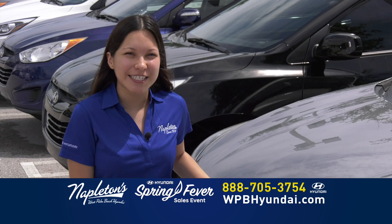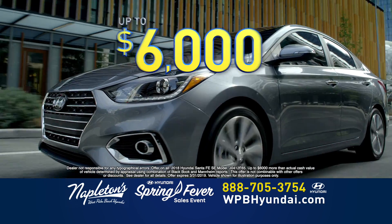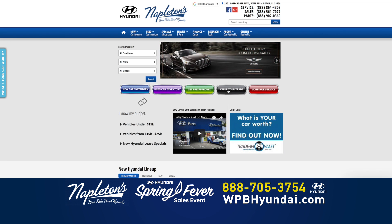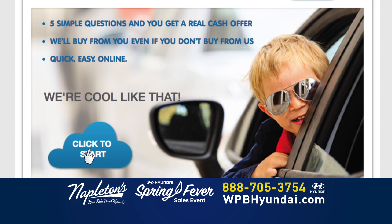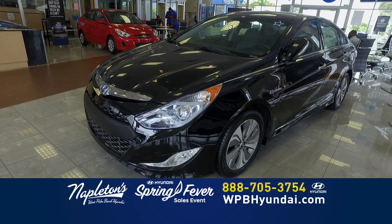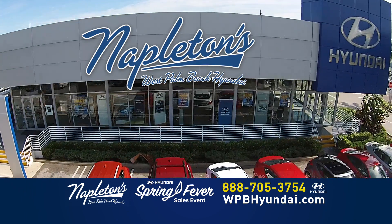At Napleton's West Palm Beach Hyundai, you've got a friend in the business. Good credit, bad credit, first-time buyer — it doesn't matter. Come in to Napleton's West Palm Beach Hyundai today and get up to $6,000 more than your trade's worth. Want to get a free appraisal? Log on to WPBHyundai.com and get an instant appraisal using Napleton's Trade-In Valet. It's fast, it's easy, and your instant appraisal is absolutely free. Napleton's West Palm Beach Hyundai will buy your trade even if you don't buy ours. Log on to WPBHyundai.com.